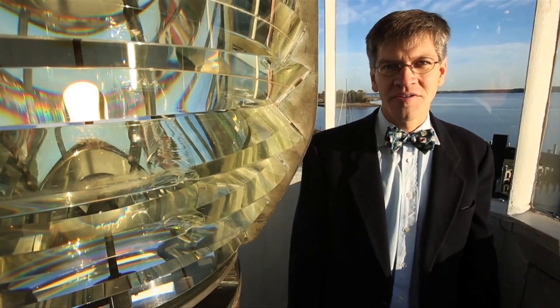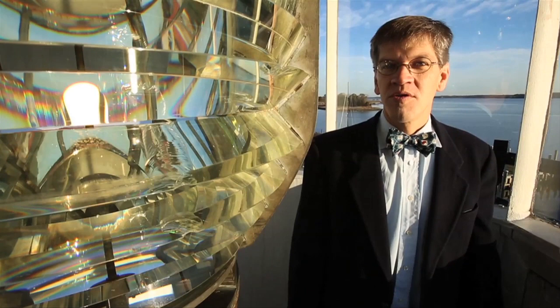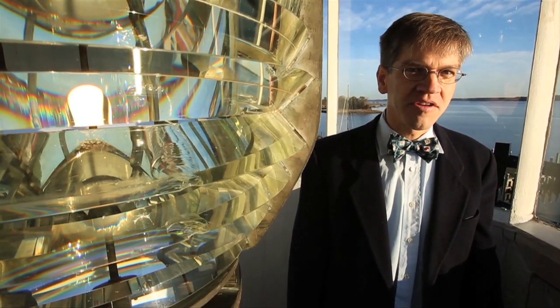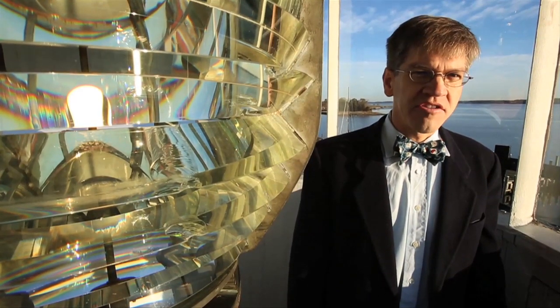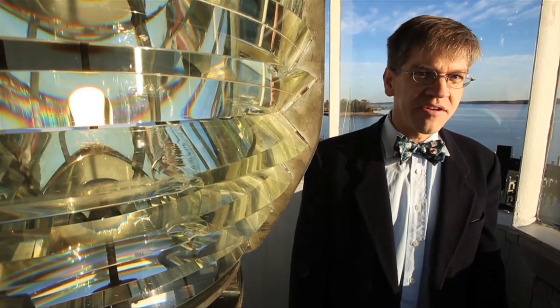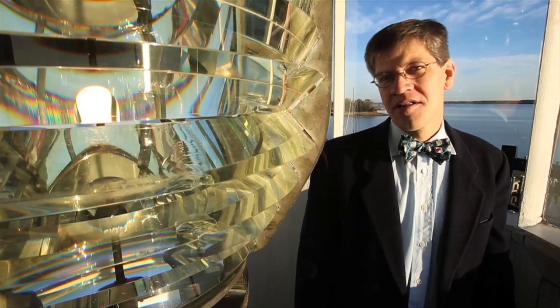Hi, I'm Pete Lesher, Chief Curator for the Chesapeake Bay Maritime Museum. We're known for our beautiful waterfront location as well as our 12 exhibit buildings and numerous artifacts, but not all of those objects are on exhibit at any given time. Today you're going to get a special treat — a behind-the-scenes glimpse at our collection. Let's go take a look.